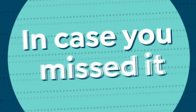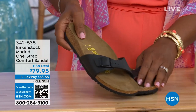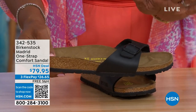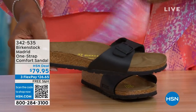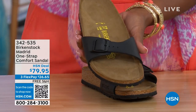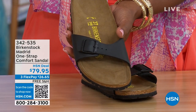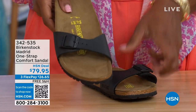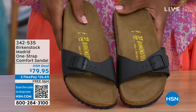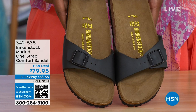In case you missed the Madrid sandal earlier — the very first Birkenstock to come to the United States, and they still make it in lots of great colors. For this color option of the Madrid, we now only have black and white left. Mocha is gone. You can check hsn.com — just type in Birkenstock to see everything available. Item number 342-535.